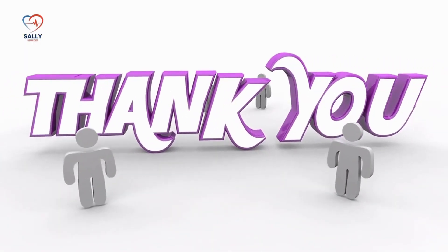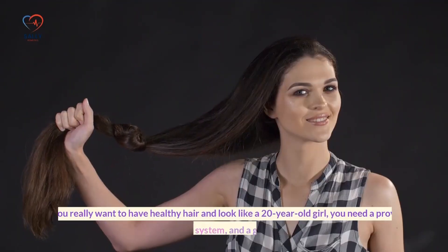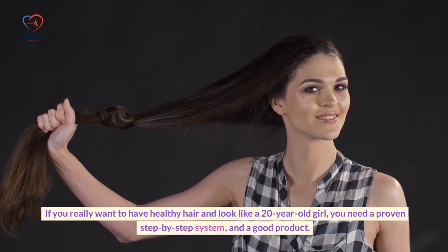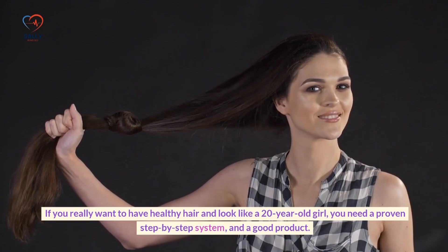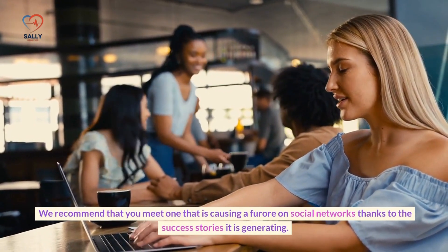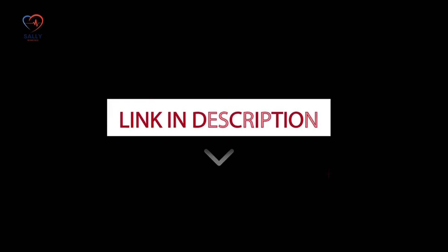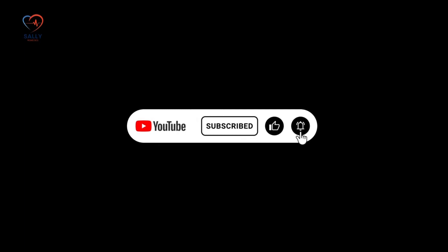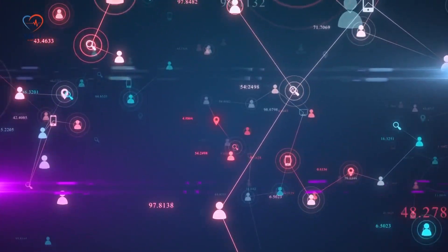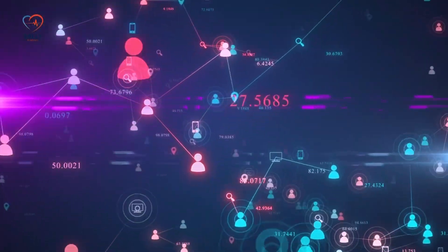Congratulations and thanks for reaching the end of the video. What you have seen is just one piece of the puzzle to prevent gray hair. If you really want healthy hair, you need a proven step-by-step system and a good product — click the link in the video description or in the first pinned comment. If you're passionate about health topics, don't forget to subscribe to our channel, hit the like button, and share this video with your friends and family on social media. Together, we can help more people achieve a healthy and happy lifestyle. See you in the next video.